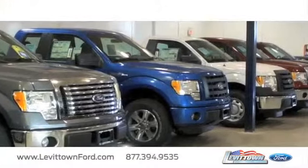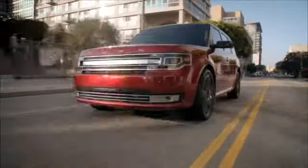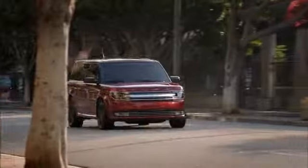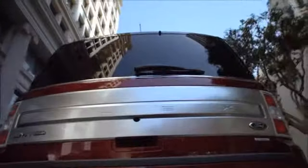Levittown Ford has the selection of new and pre-owned Ford vehicles you've been looking for. If you're looking for a large family vehicle, take a look at the versatile Ford Flex. With plenty of interior space and lots of high-tech features, the Flex gives you the comfort you desire.